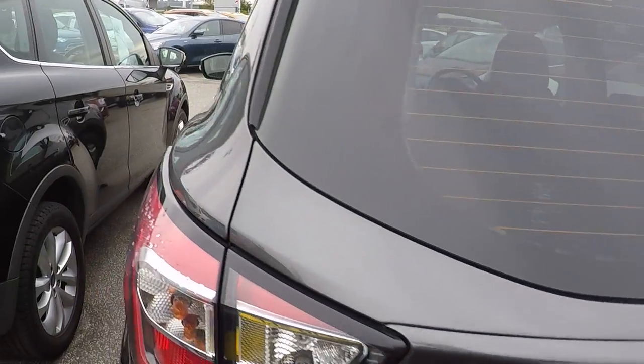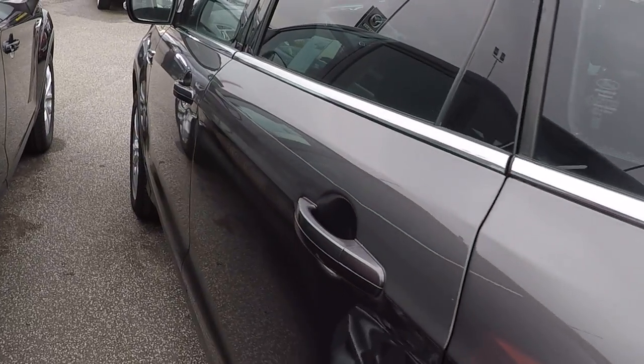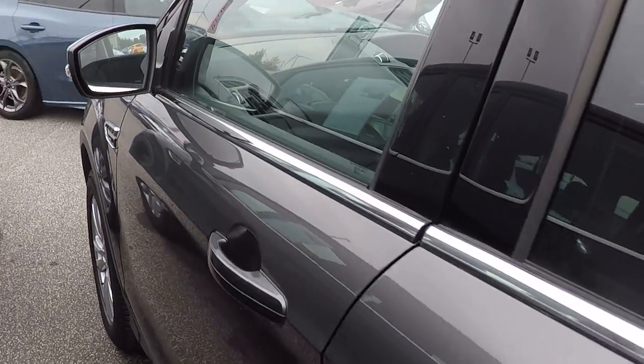Parking sensors on the rear, privacy glass throughout the back. Beautiful magnetic grey paintwork.